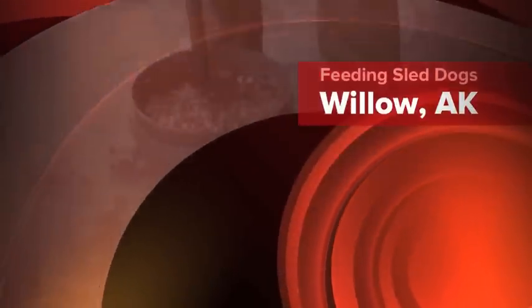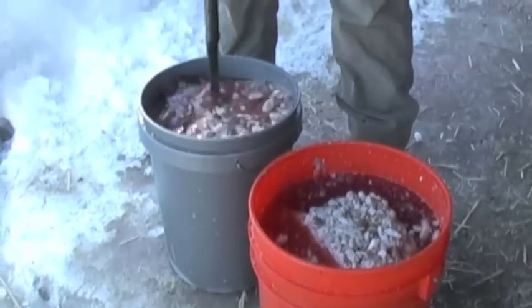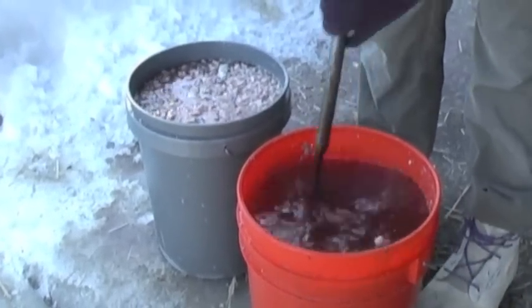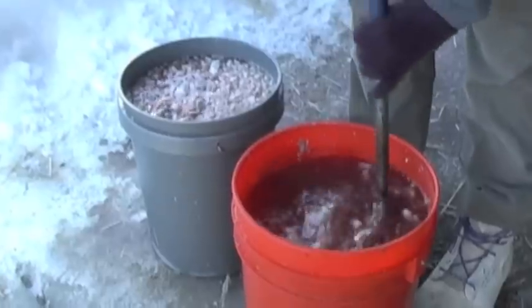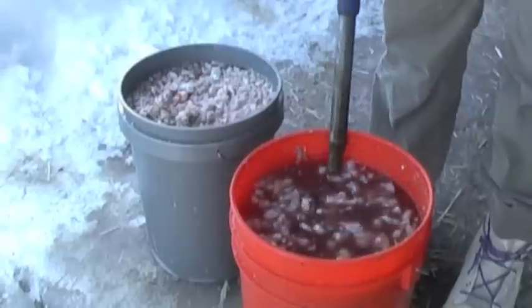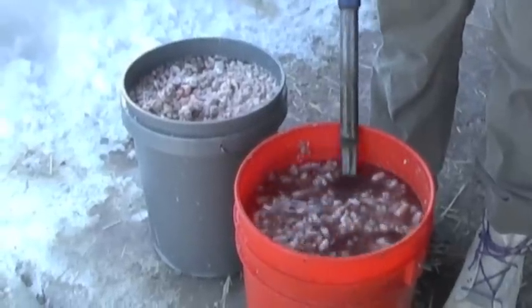Some call it soup, some call it stew — I call it gruel. While I have not run the Iditarod, I am working with a kennel of dogs where we do run long distance, the serum run in particular. The key to the success of any dog team is how well these four-legged athletes eat.